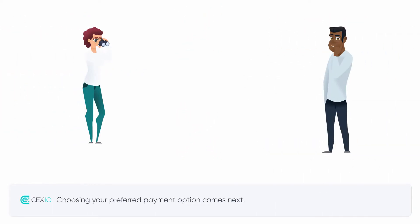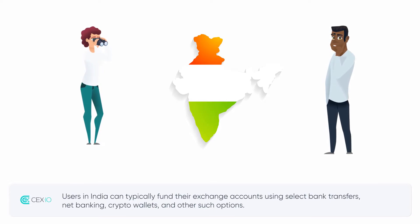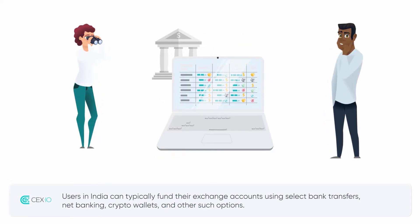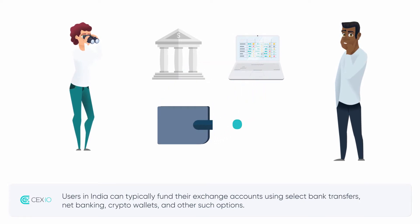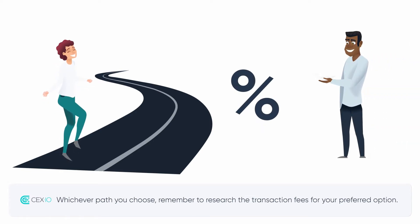Choosing your preferred payment option comes next. Users in India can typically fund their exchange accounts using select bank transfers, net banking, crypto wallets, and other such options. Whichever path you choose, remember to research the transaction fees for your preferred option.